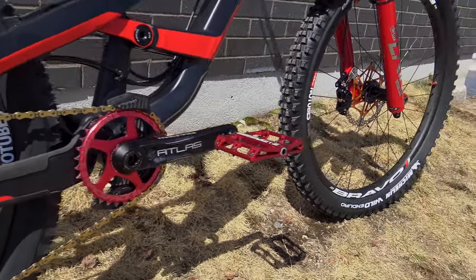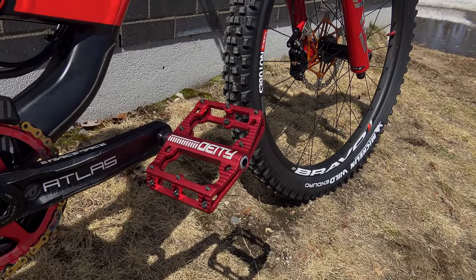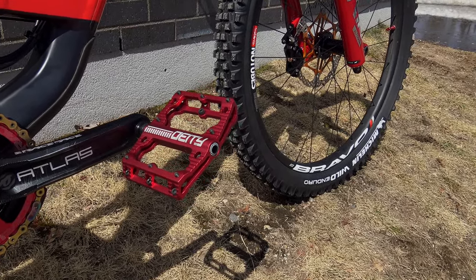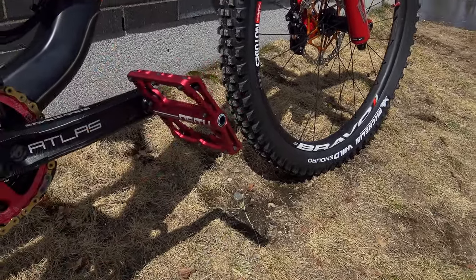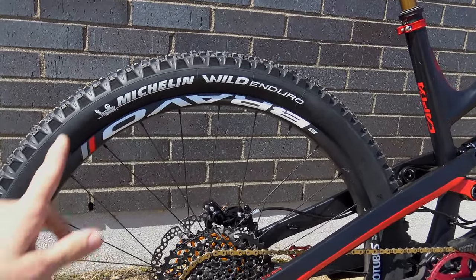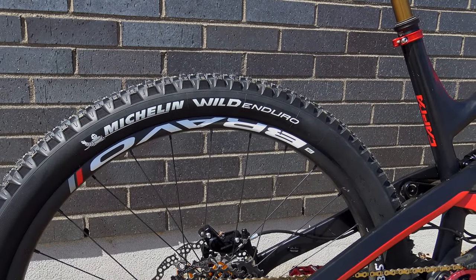I also changed the Atlas pedals for DT Swiss — these are the Cat One. The Atlas were good pedals but honestly for $250 they're not that great. I had an axle problem with them, so that sucked.